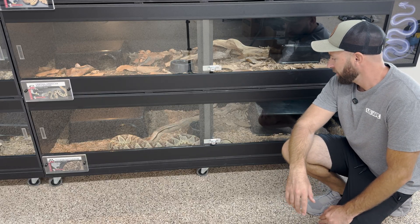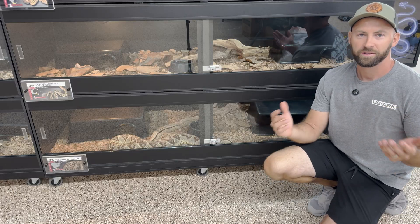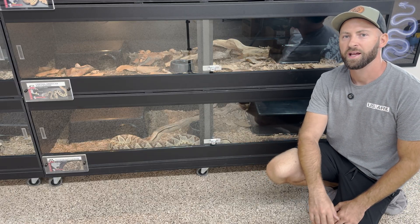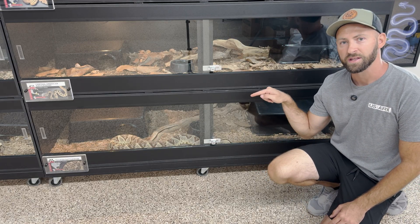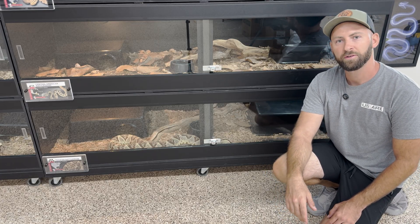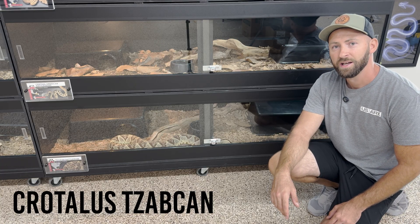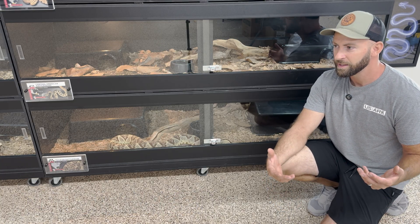Hey guys, Cody with Rattlesnake Ranch here. We get asked all the time: what is the largest rattlesnake in this collection? It is definitely this guy right here. This is our big adult male Yucatan rattlesnake — Crotalus tzabcan — and yeah, he is a beast.